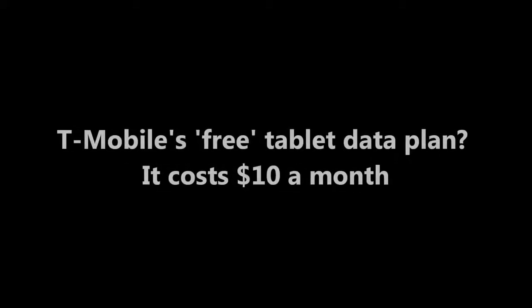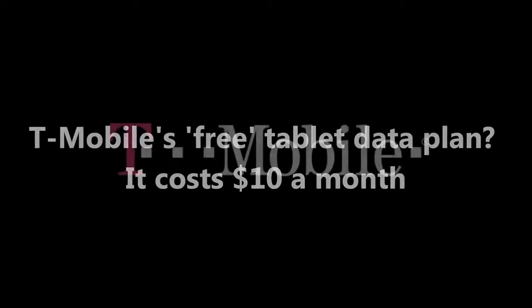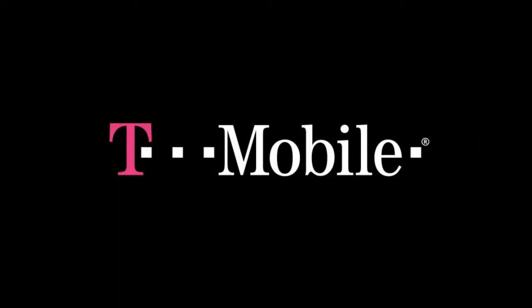A check of the website had found a requirement to sign up for a monthly plan. Updated: T-Mobile has apologized and called it an executional mistake.